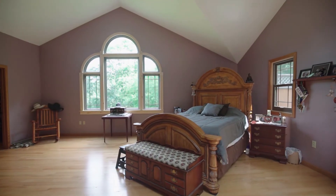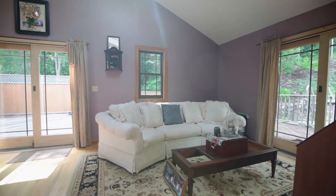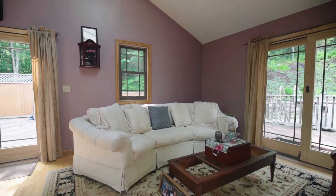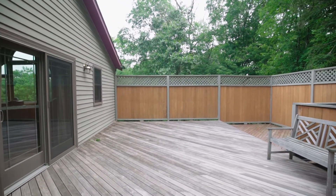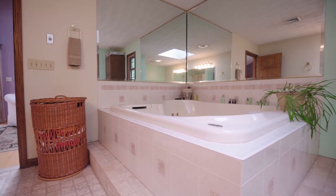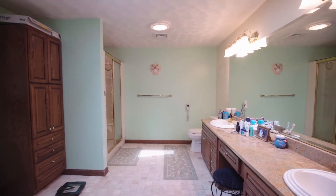A walk-in closet lends plenty of shelving, while dual walk-out access lets you enjoy the private deck for fresh air first thing. A fabulous ensuite bath offers a corner jetted tub, a dual-sink stone vanity, and a glass-enclosed shower.